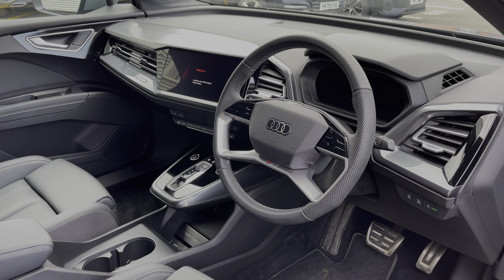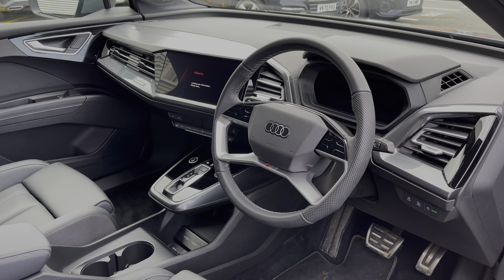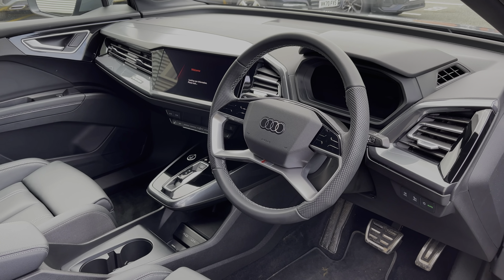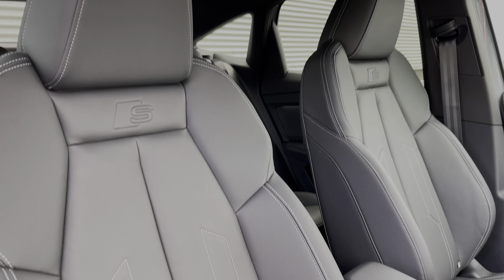To the front, the leather multifunction steering wheel gives easy entry to the Audi virtual cockpit display, and to the centre of the car's dash we have the large intuitive multimedia touch screen. The front seats again come finished in the twin leather material and feature plenty of adjustment controls.